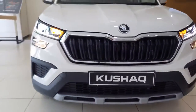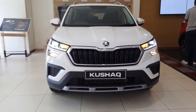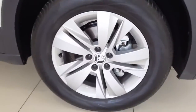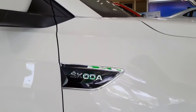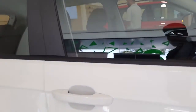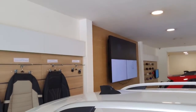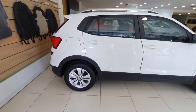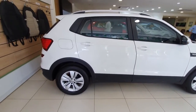On the side profile, it gets 16-inch alloy wheels with a tyre profile of 205/60 R16, Skoda branding done on the fender, turn indicators placed on the ORVM, body-color door handles, silver finish roof rails, and a shark fin antenna.